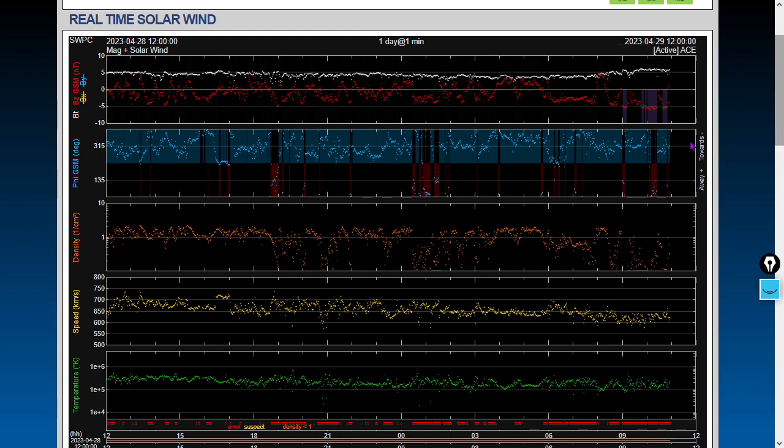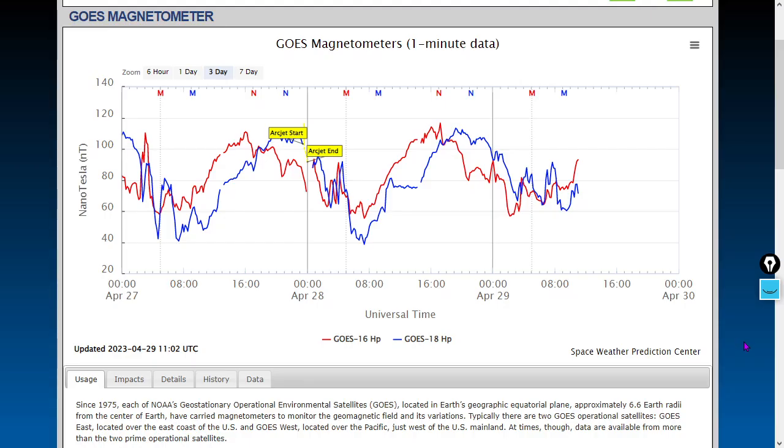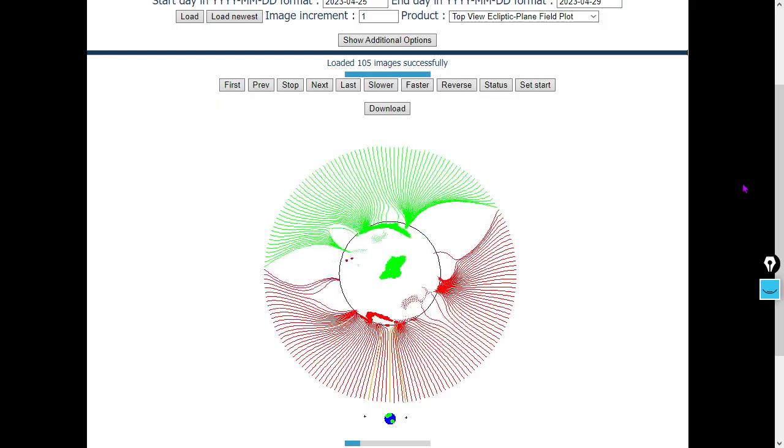We do see the solar wind speed subsiding along with the solar wind plasma temperature since yesterday. Very diffuse — barely less than one proton per cubic centimeter for the solar wind density. Solar wind speed here over 600 kilometers per second as the coronal hole high-speed stream continues. Looking at magnetometers at geosynchronous near-equatorial orbits — we've seen higher lows and lower highs, a tighter range in the past 24 hours.